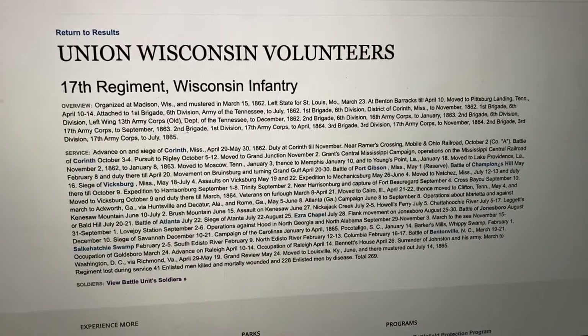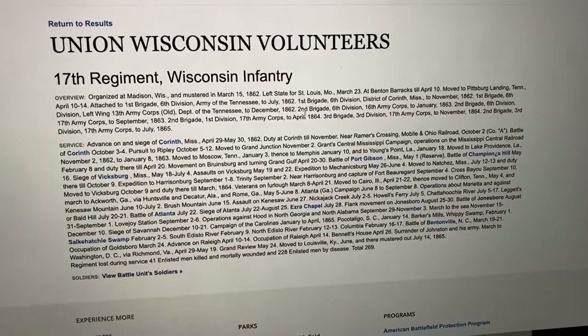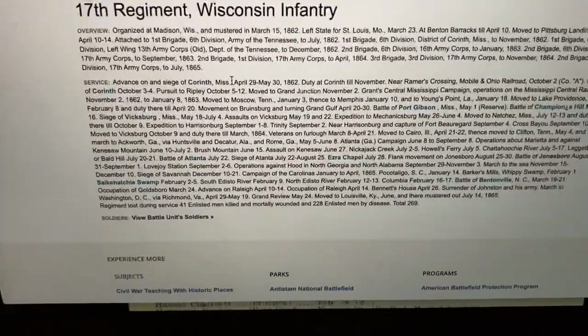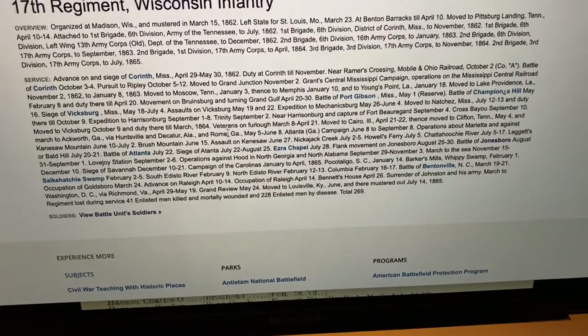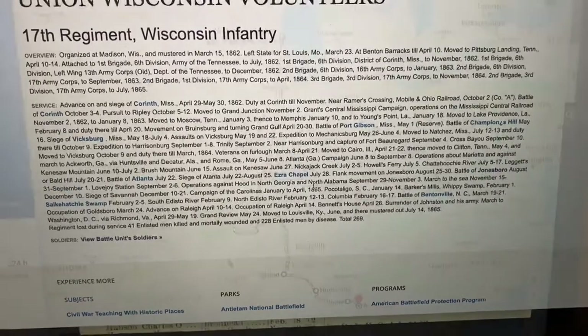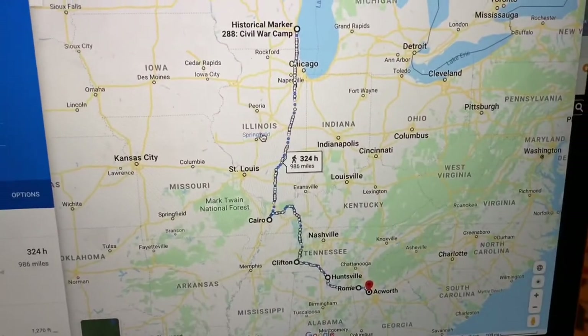This first part talks about which part of the army they were in at which time, and then the next section lists all the battles that they fought and the places that they went, along with the dates that they were there. Here's a Google map showing where they had to march.